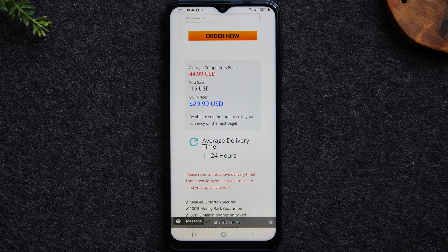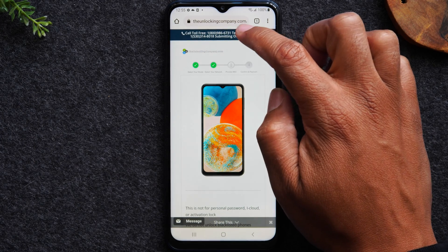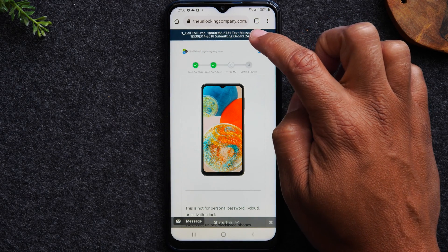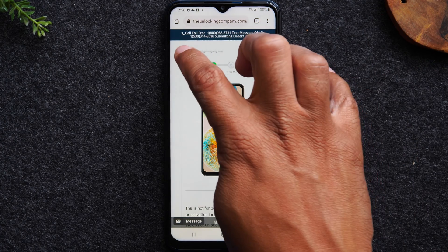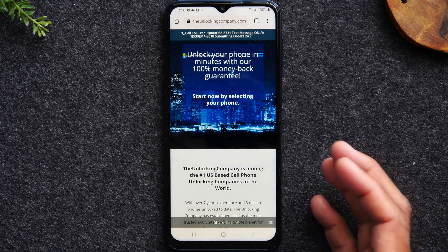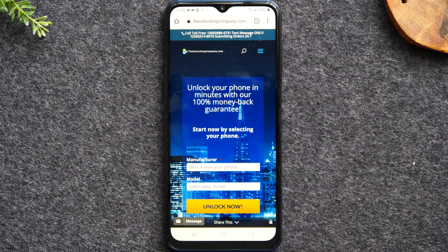A couple of important things to point out: at the top you'll find a toll-free number you can call and a number you can text 24 hours a day to follow up on your orders. If you go back to the main page on the website, you get a 100% money-back guarantee if for whatever reason they're unable to unlock your phone — that's one of the reasons why I love this site.